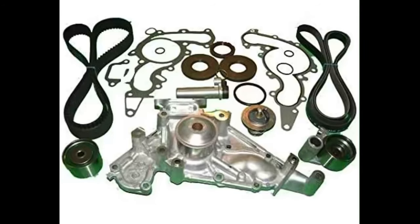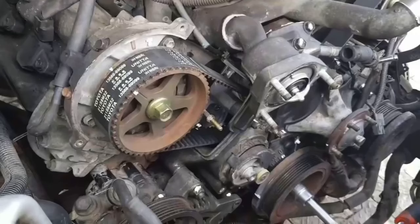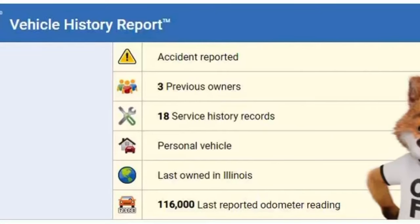Number two: a recent timing belt and water pump kit service. I want to stress the full kit — not just the timing belt — which includes the water pump, bearings, and timing belt tensioner. If those bearings or the water pump seize, the belt will snap regardless of condition. If that belt snaps, you'll get piston-to-valve collision. This is the most expensive service item and should be done every 90,000 miles.